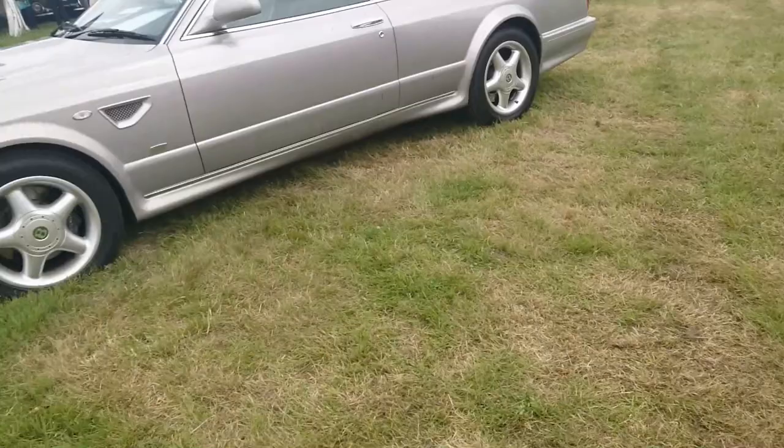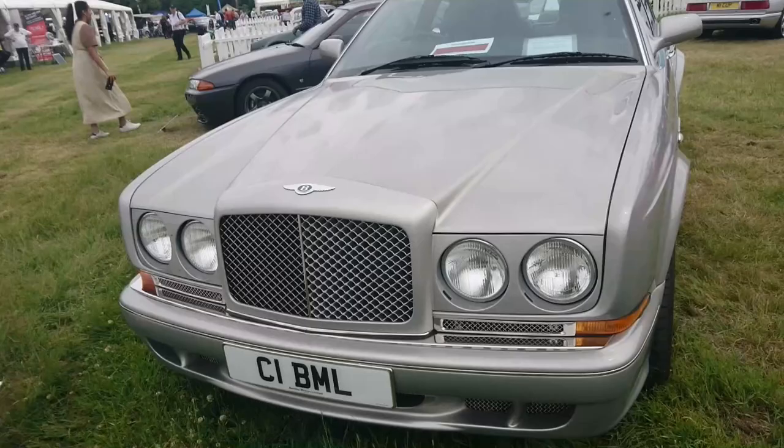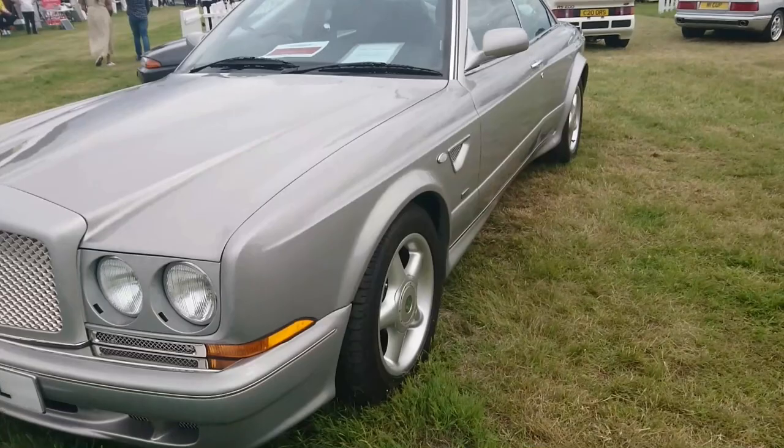A 2003 Bentley Continental R-Mulliner Final Series — one of the last cars to be built on a platform that I think dated back to the Rolls-Royce Silver Shadow.